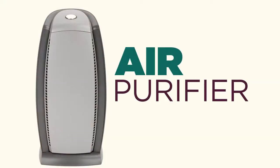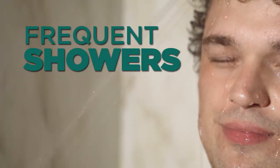First and foremost, I like to recommend an air purifier because they help circulate the air and remove some of the pollens that typically come in through your windows. Secondly, I like to recommend that people take frequent showers, because this allows you to remove the pollens from your body so that you're not bringing them into your bed and onto your sheets.